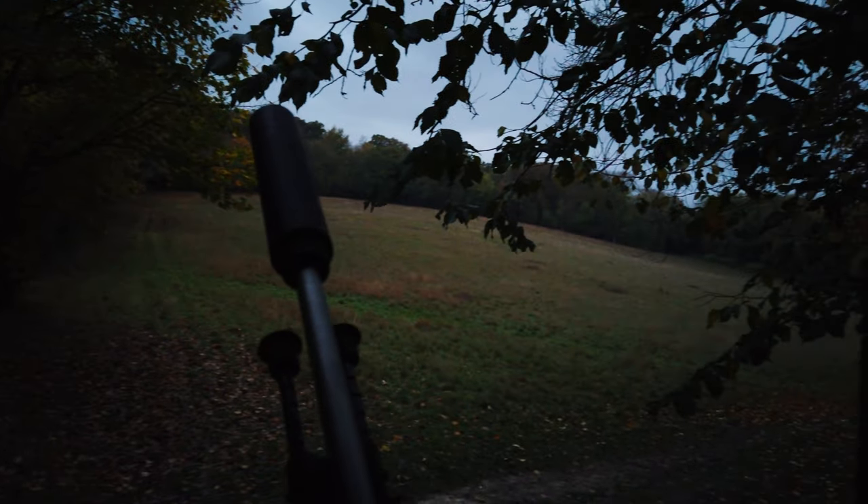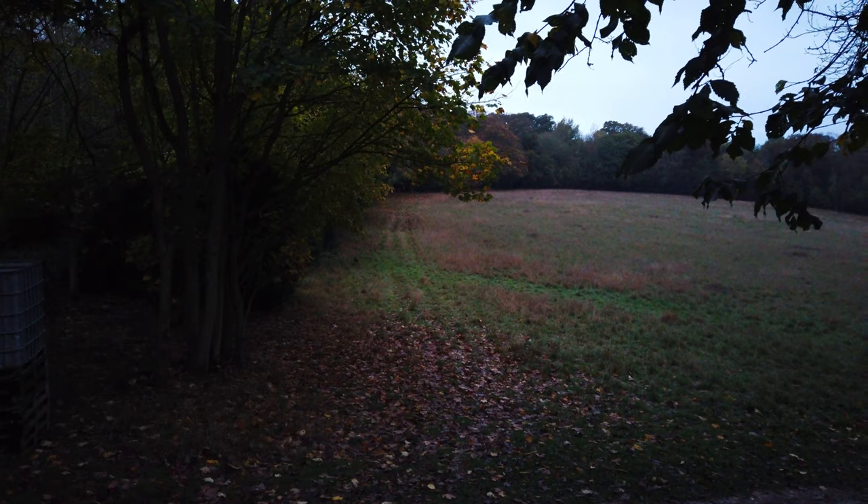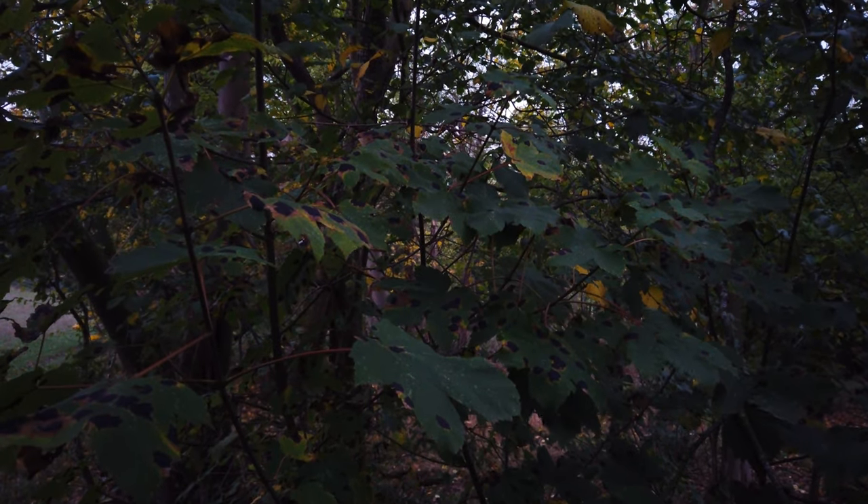Beautiful fallow buck. I'm in the high seat now with Steve and I'm going to be going after some fallow this morning hopefully. We've seen a few fallow bucks — did see a little herd but they were quite a fair distance off. They were moving away from us so it wasn't safe to make a shot, but we've also seen quite a lot of pheasant. It's been really nice — a really busy morning. Great to be out with Steve as well.